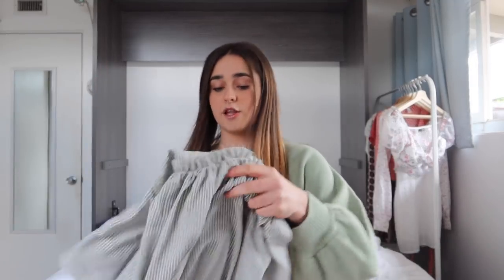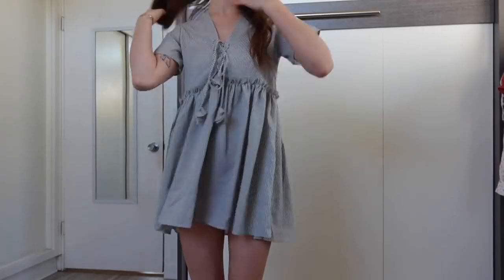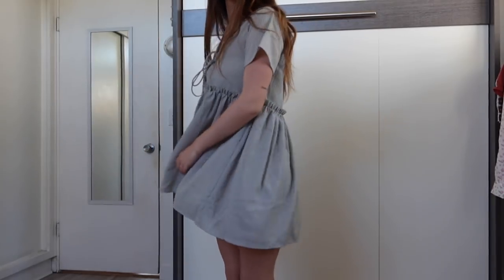The next thing I got is this dress, which I think is adorable. It's a dress I see myself wearing to the beach or a pool in the summer, just like over a bathing suit — something super easy to throw on, or for a day when I'm running late and need to put on a quick outfit.